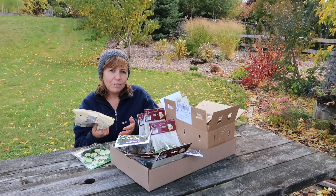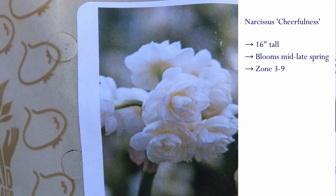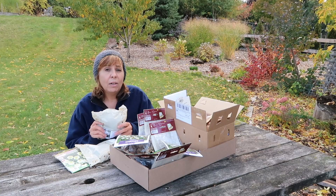The next one I purchased is called Cheerfulness, also an heirloom. It has gorgeous double blooms and is really fragrant. It's also one of the last ones to bloom in the spring, at 16 inches tall. And it also received the Award of Merit from the Royal Horticultural Society.